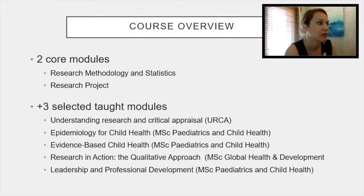When you enroll, you then have two or three weeks to decide which modules you want to take, and we can work with you to help choose those modules.